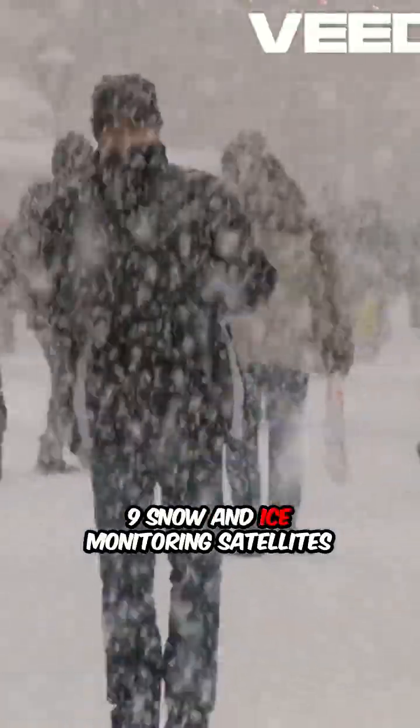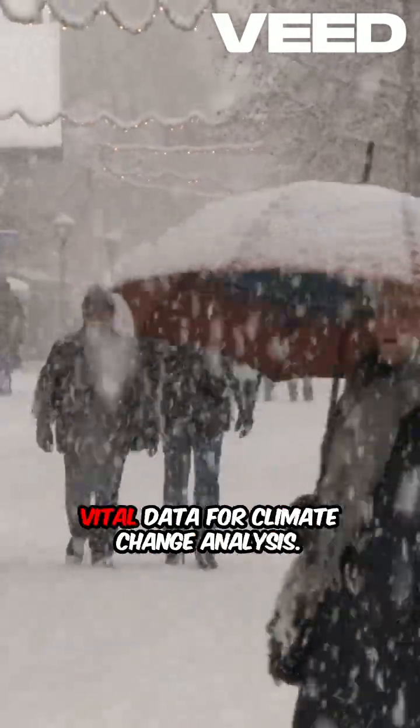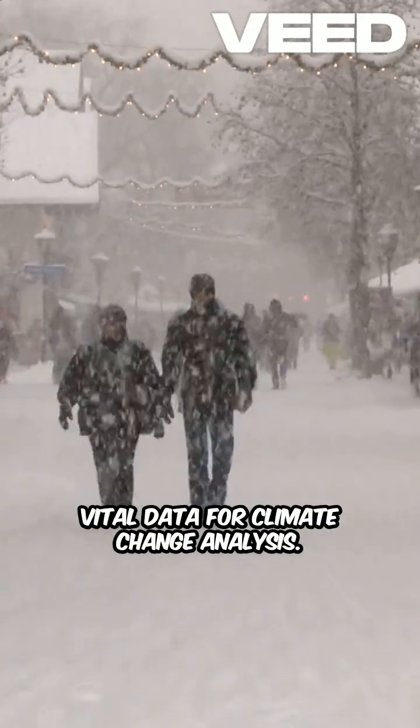Nine, snow and ice monitoring satellites observe glaciers and polar ice, providing vital data for climate change analysis.